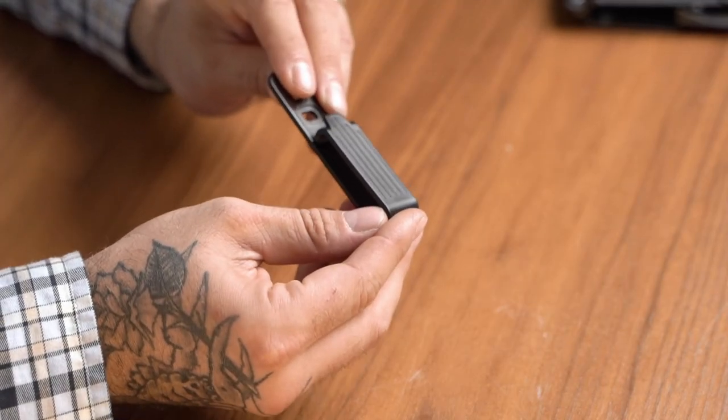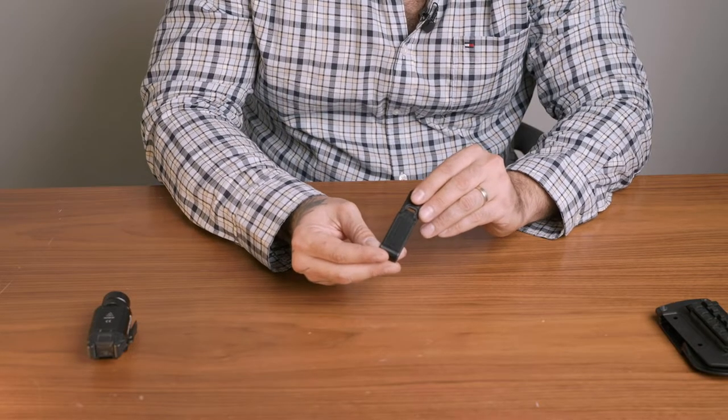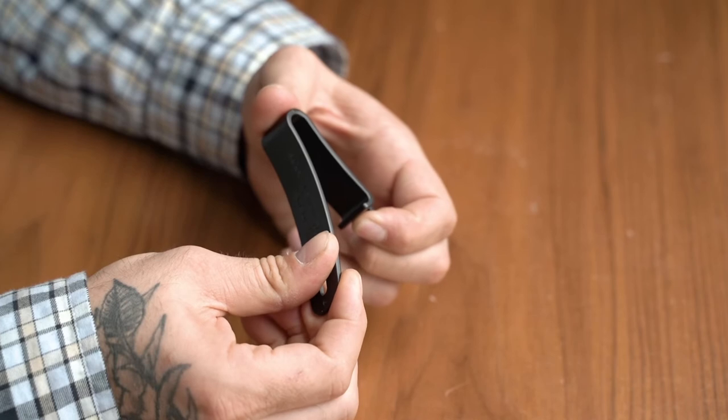The last accessory to be featured is the Phobos IWB clip, which can be mounted easily to any Kydex or Boltron holster on the market. It offers a variety of angles and is exceptionally rigid — it is almost impossible to break.